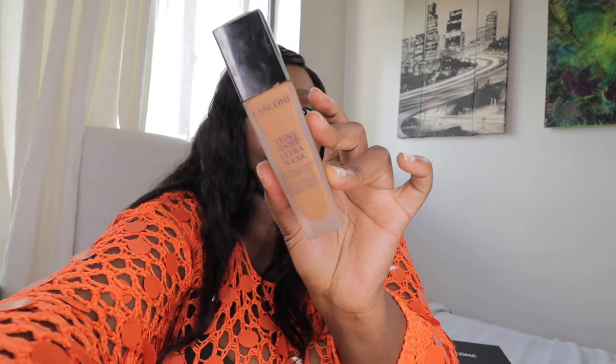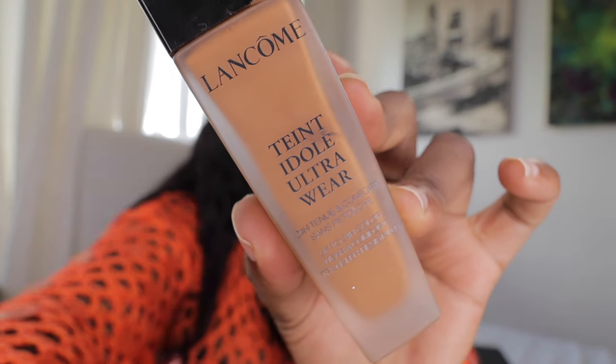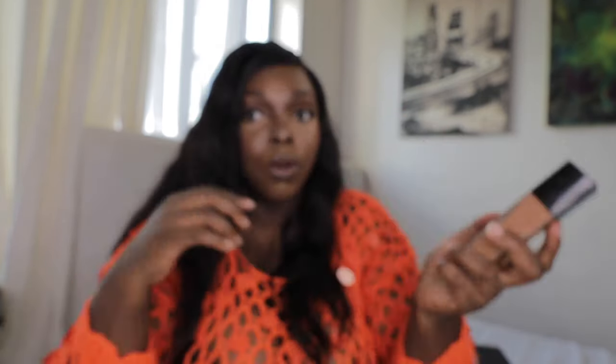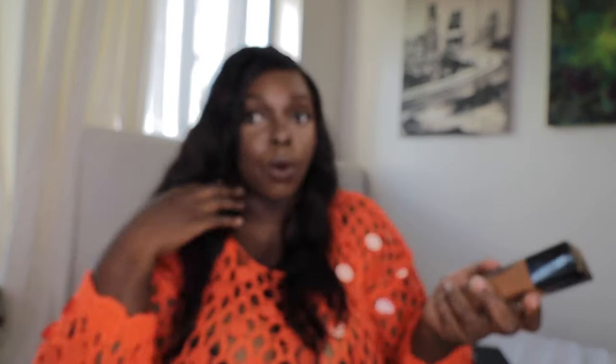So let me tell you what I did with my makeup today. It's similar to how I usually do it, but today I used foundation first. This is the foundation I used — Lancôme, in the shade 530 Suede C. That's the foundation I used.